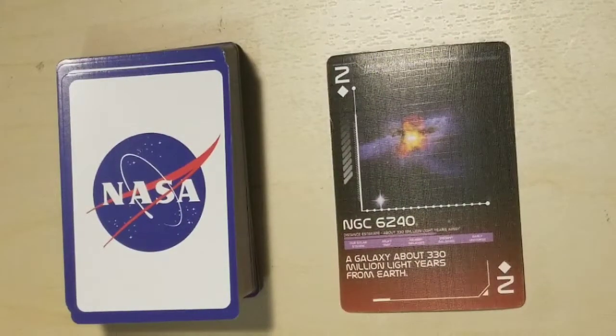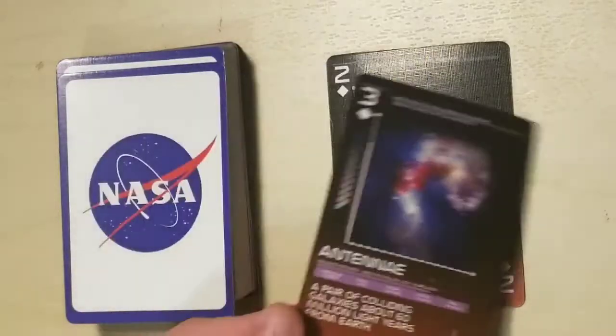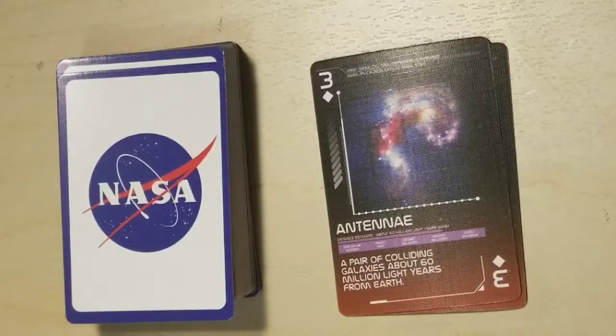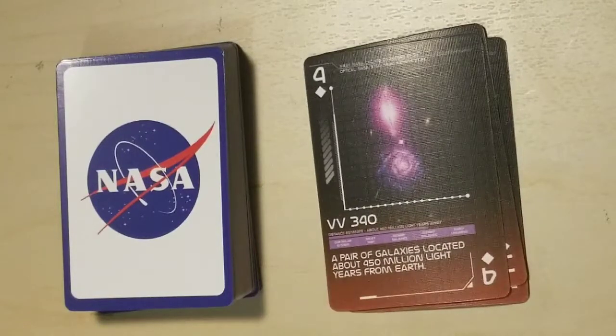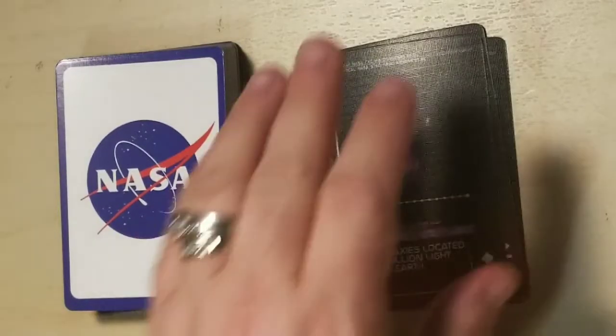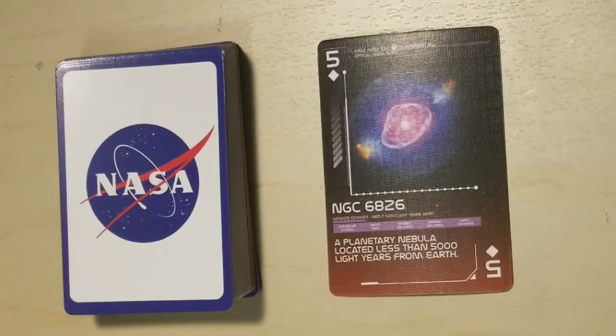NGC 6240, a galaxy about 330 million light years from Earth. Antennae, a pair of colliding galaxies about 60 million light years from Earth. VV 340, a pair of galaxies located about 450 million light years from Earth.